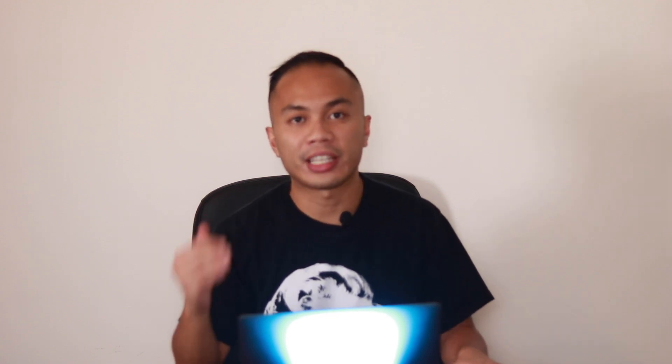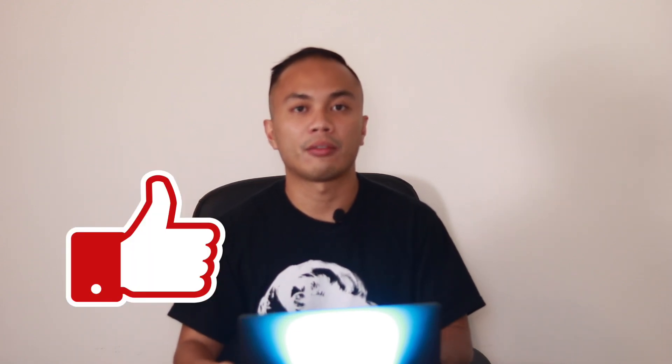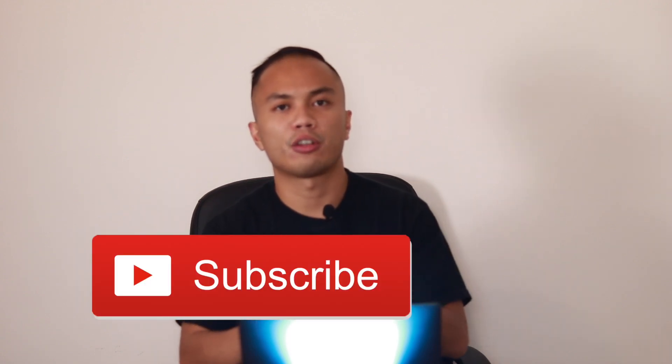Hey, what's up guys, welcome back to the channel. In this video we're going to talk about another news from Crypto.com — they changed their staking rates yet again. We're going to dive into the details of exactly what they did and the rules they implemented, and also towards the end of the video we're going to do a little bit of technical analysis of CRO/USD and CRO/BTC, whether I believe CRO is going to start its next bull run. If you like that content, I'd appreciate a thumbs up and subscribe.